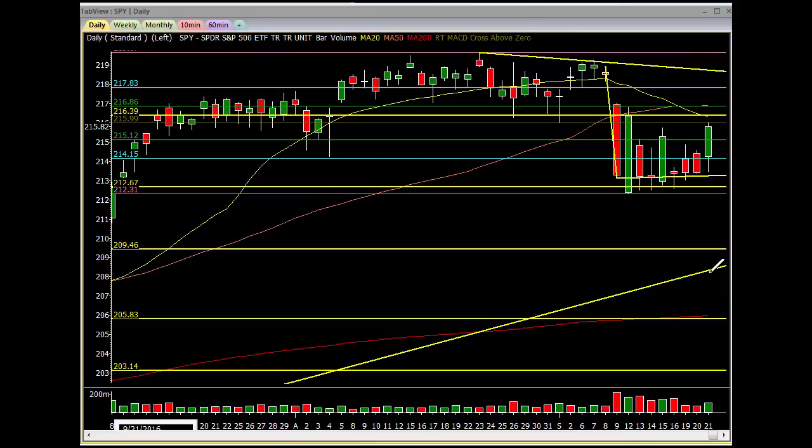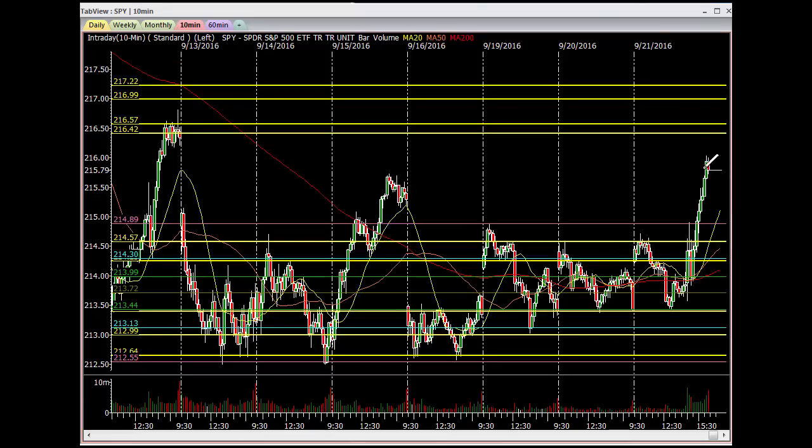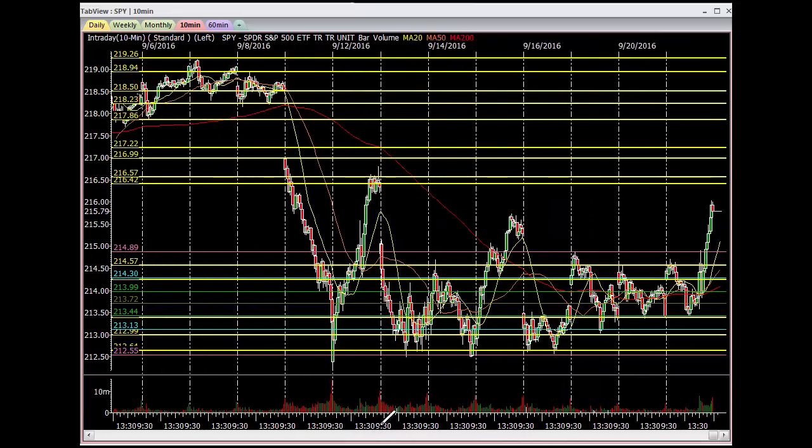If this pattern starts to play out, I still think we're heading down possibly to the 205.83. But this is a great pattern, and today they tried pushing it up, but when on an intraday basis, when markets move like this, it's just not healthy. Look at this move — boom, and then look what happened. This is typical distribution.